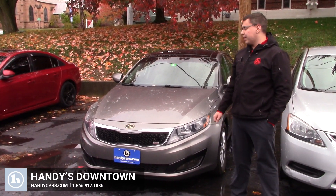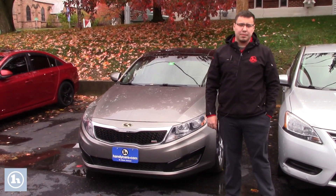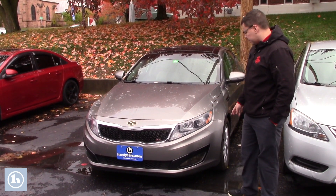Hey Micah, Cody from Andy's Downtown. I want to make you a quick video on this 2013 Kia Optima that you're interested in. It currently does have 90,000 miles on it.